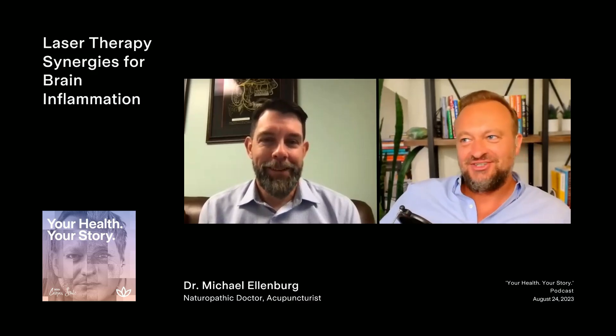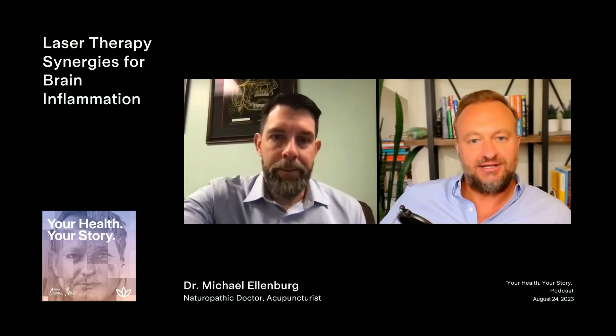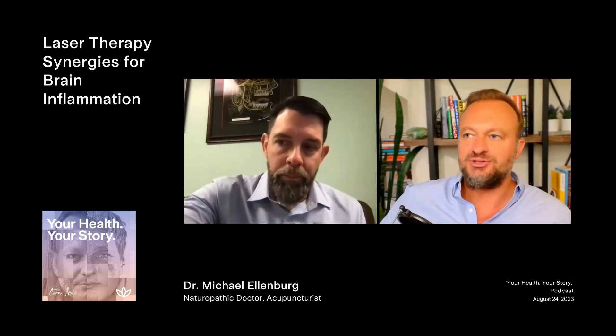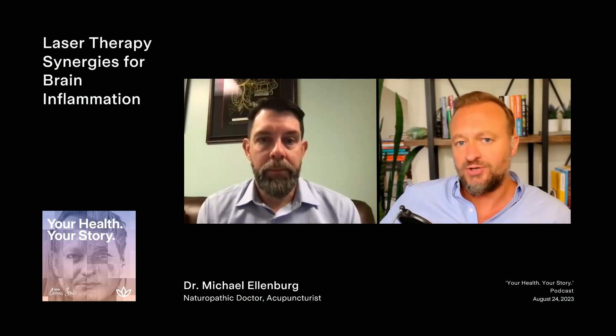As far as the synergies — you mentioned a hyperbaric chamber. There are clinics now that really focus on head injuries where the hyperbaric chamber is the only option, not synergizing it too much with other things. Aside from that, is there any other synergies you're noticing with other therapies more specific to those head injuries that hyperbaric chambers work so well on?